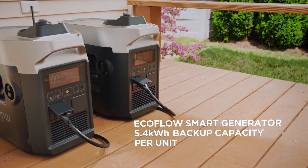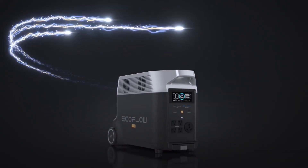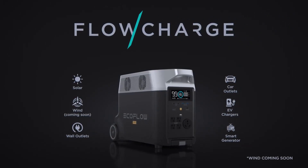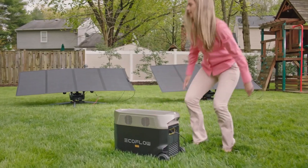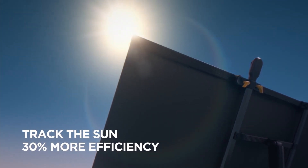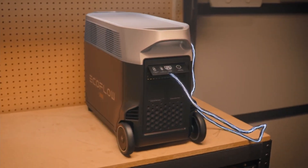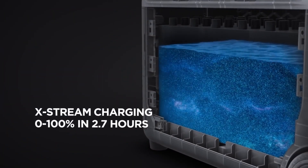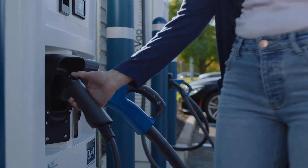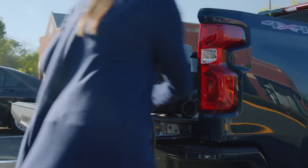Delta Pro takes innovation even further, introducing Flow Charge — the world's first charging technology that lets you charge anywhere. For the first time ever, you can charge Delta Pro at any leading Level 2 EV charging station, making it the world's fastest portable power station charging technology.